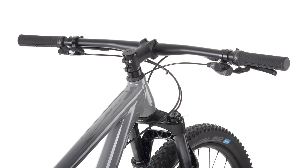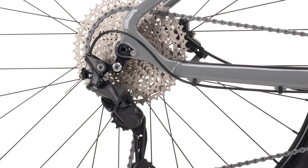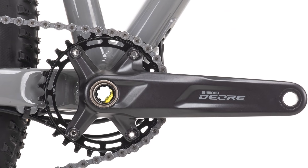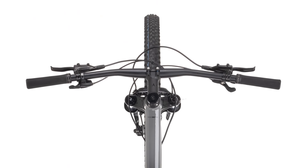This aluminium hardtail has 100mm of travel, thanks to the RockShox Recon Silver RL fork, kitted out with a remote lockout. Enjoy fairly wide-ranging gears with a Shimano Deore 10-speed drivetrain in an easy-to-use 1x configuration. Fast-rolling 29er Schwalbe Racing Ray tyres mean you'll be ready to race straight out of the box.